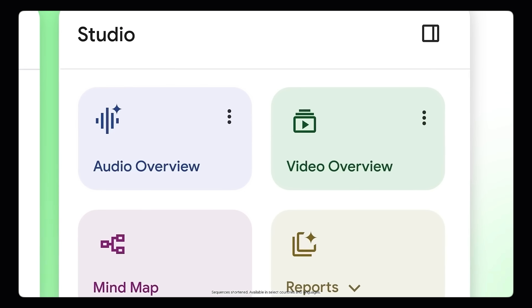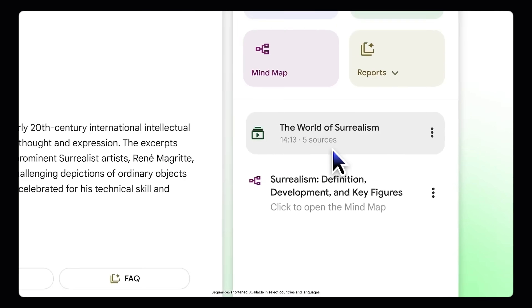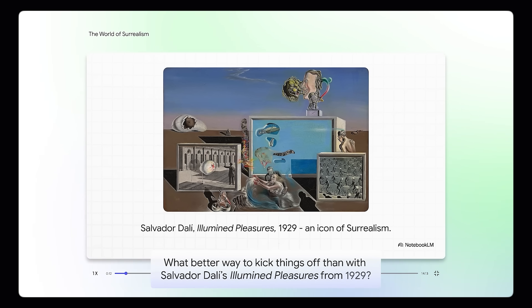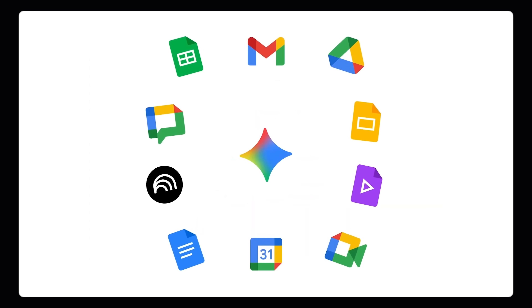Both slide decks and infographics are rolling out to free users in the coming weeks. Lastly, they've added custom video styles. For the video overview feature, you can pick how you want your video to feel — make it casual, professional, educational — however you want. All you need to do is mention it in your prompt and you will get exactly what you asked for. Now you can get slides, graphics and videos of your notes all in one spot.